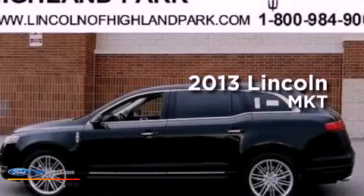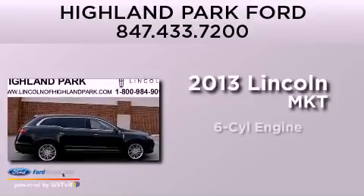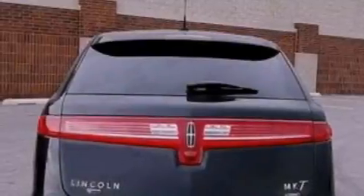This is a brand new 2013 Lincoln MKT. It has a six-cylinder engine, an automatic transmission, and all-wheel drive. Its top features include a twin-turbocharged forced induction system and traction control and stability control systems.